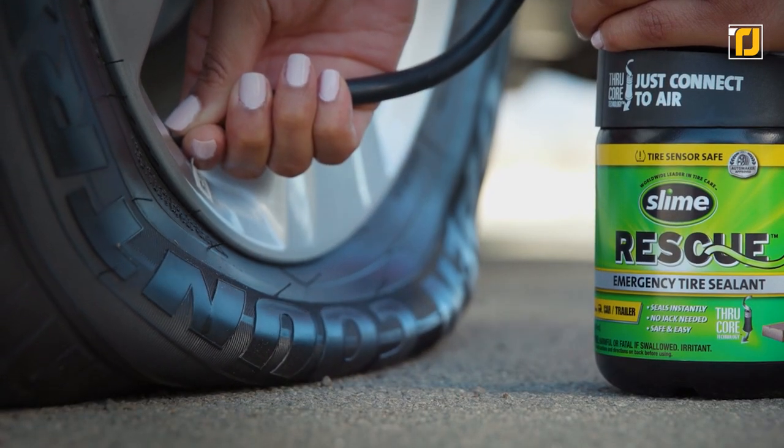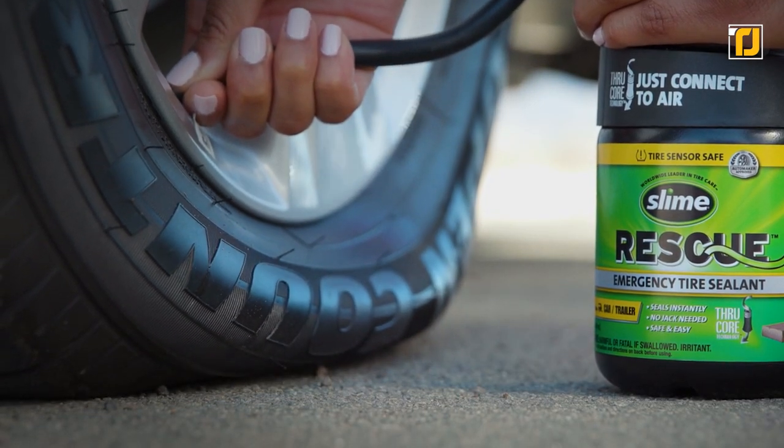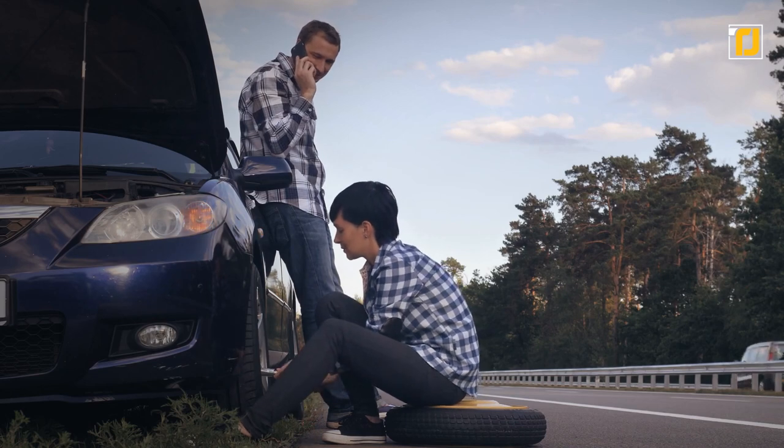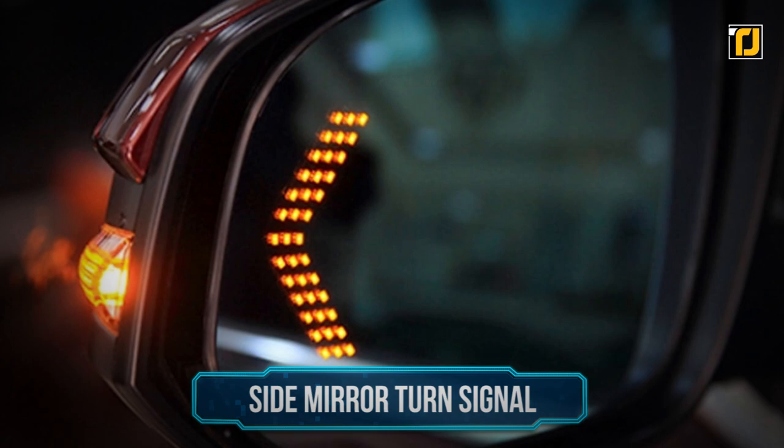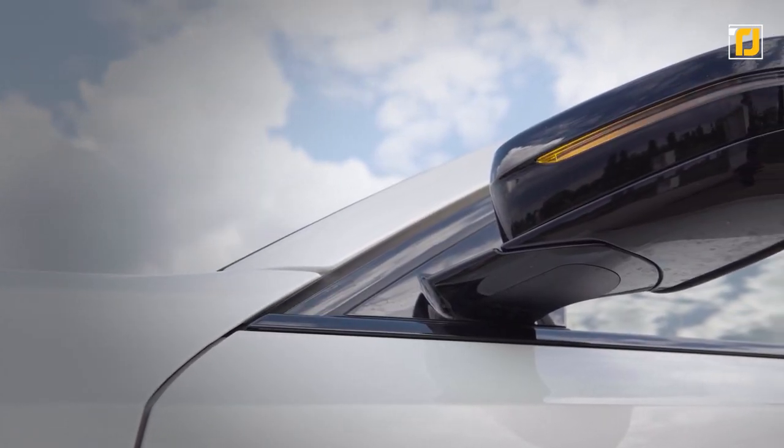Inside there's an emergency tire repair sealant and a powerful yet compact tire inflator. Inflating a flat tire and temporarily sealing it takes less than 12 minutes, and you don't have to remove the tire to do so.